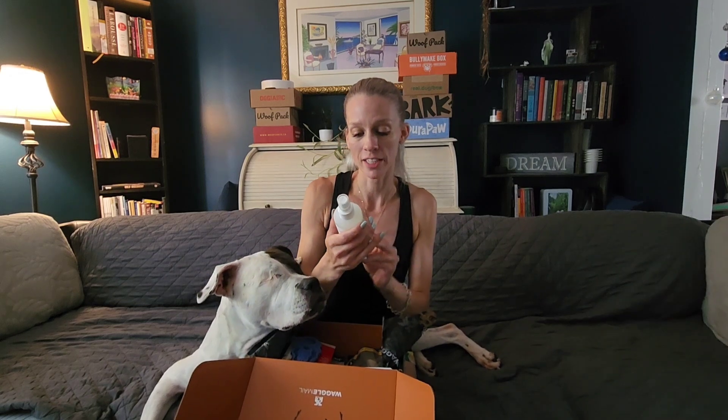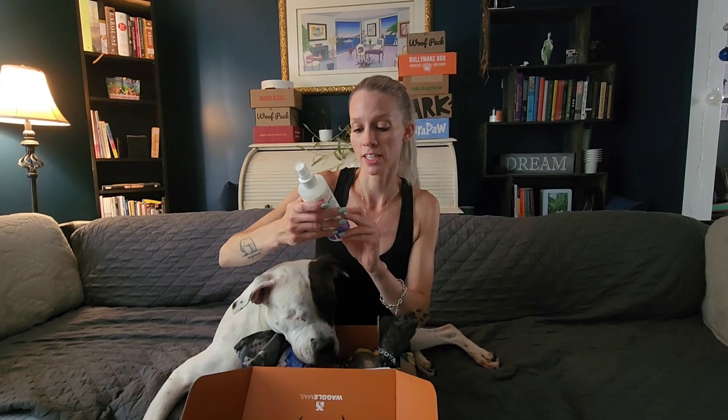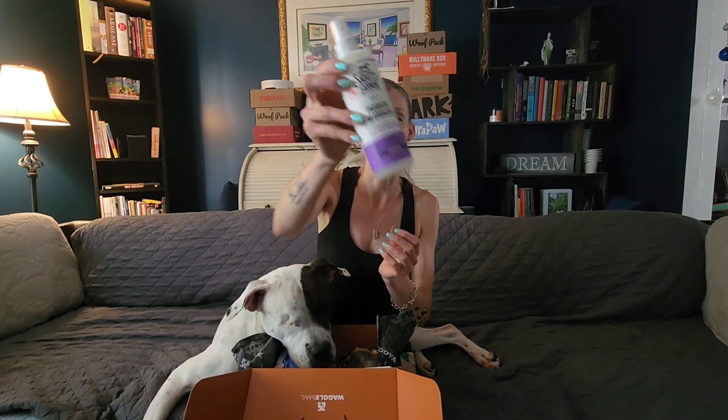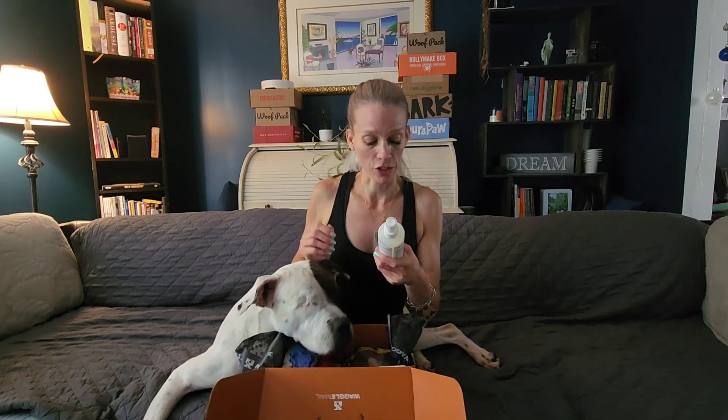We have a daily use probiotic deodorizer which is to support the natural defense against itching, dryness, irritation, and odor. That's fantastic. It's something I probably wouldn't have bought on my own, but right now Monroe has some skin irritation because I let them swim in the swamp and did not bathe them after — like a bad mom. So we'll be using that.